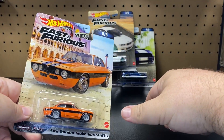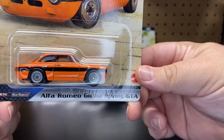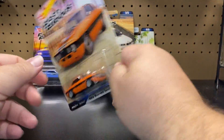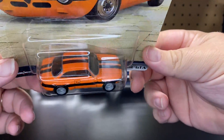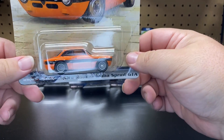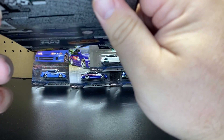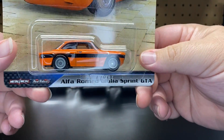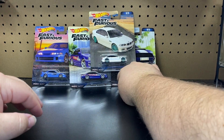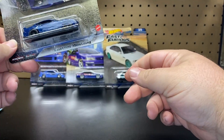They didn't do a plain background — they actually did kind of where the vehicle was. So we have the Alfa Romeo. This one is from the new movie Fast X, driven by Han. So far every single car Han has driven is this orange and black. That new Fast X movie was pretty cool — can't wait for the second part.